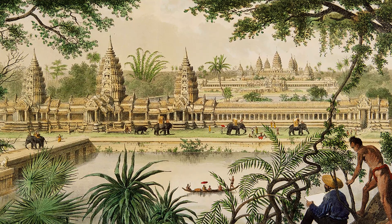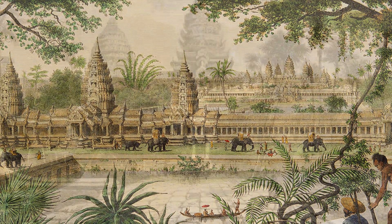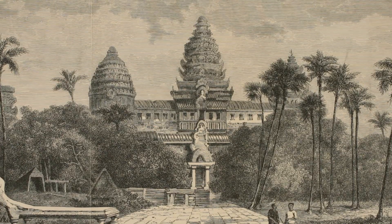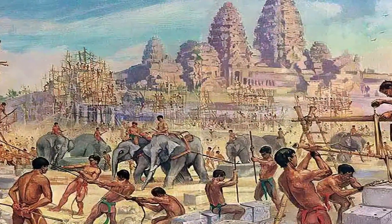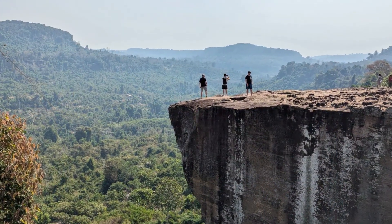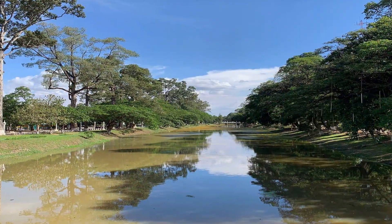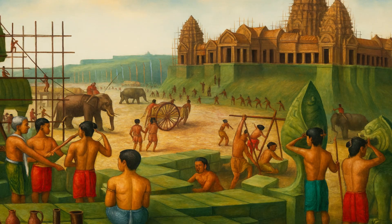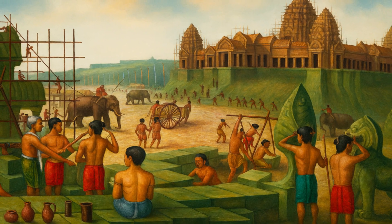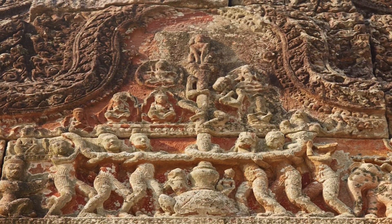Legends speak of 300,000 laborers and 6,000 elephants involved in its construction. Modern historians caution against taking these numbers literally, but it is clear that tens of thousands of workers were mobilized over decades. Workers quarried sandstone at Mount Kulen, over 40 kilometers away, carved blocks to shape, transported them by raft down the Siem Reap River, then dragged them across land on rollers. They erected wooden scaffolding, used ropes and levers to hoist stones, and carved intricate bas-reliefs depicting scenes from Hindu epics.